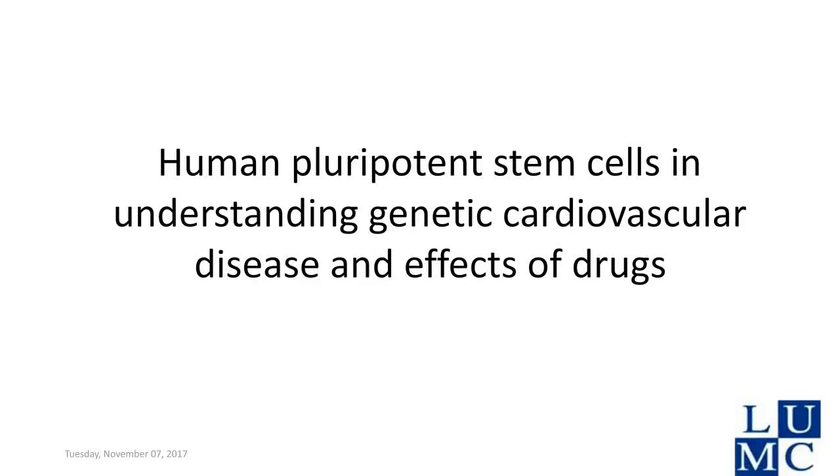Hello, everyone. Welcome to today's live presentation entitled, Human Pluripotent Stem Cells in Understanding Genetic Cardiovascular Disease and Effects of Drugs. I'm Roland Leathers from Thermo Fisher Scientific, and I'll be your moderator.